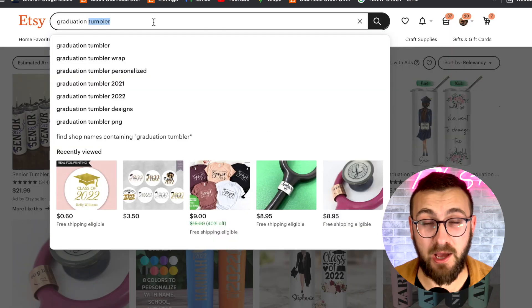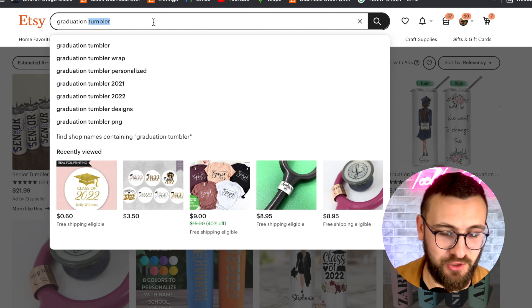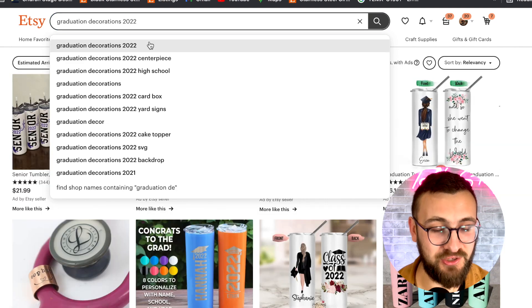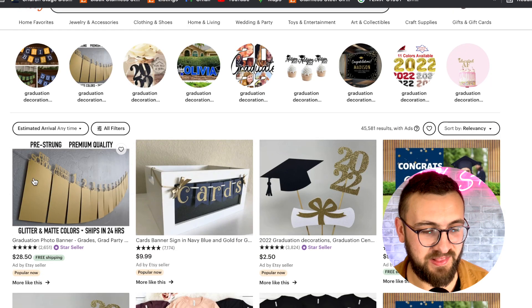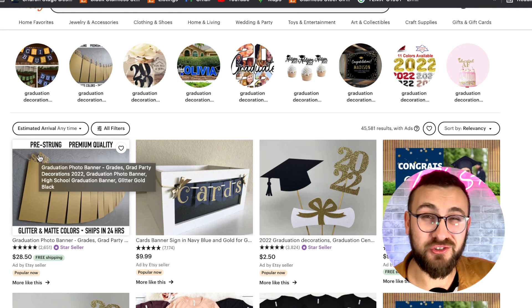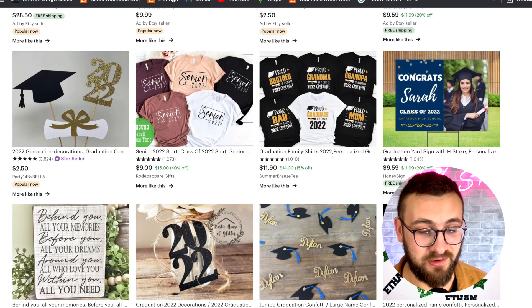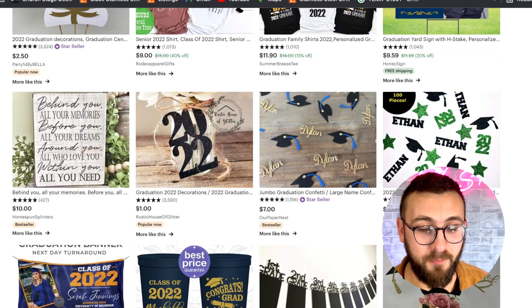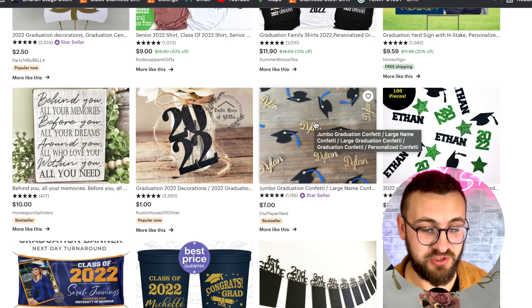Number eight is decorations. If you're doing cake toppers, you could probably also make decorations — like little hanging signs from the ceiling. So graduation decorations, whether that's hanging decorations or confetti-like decorations, is a great one to do.